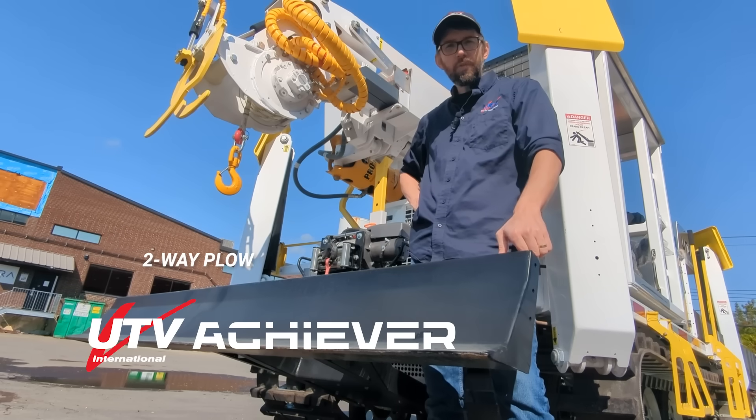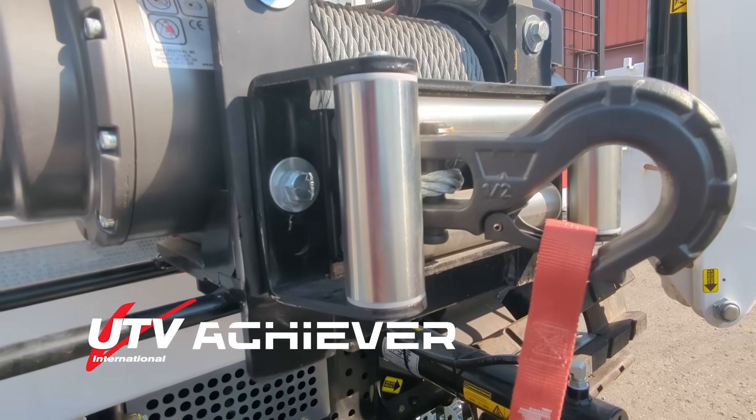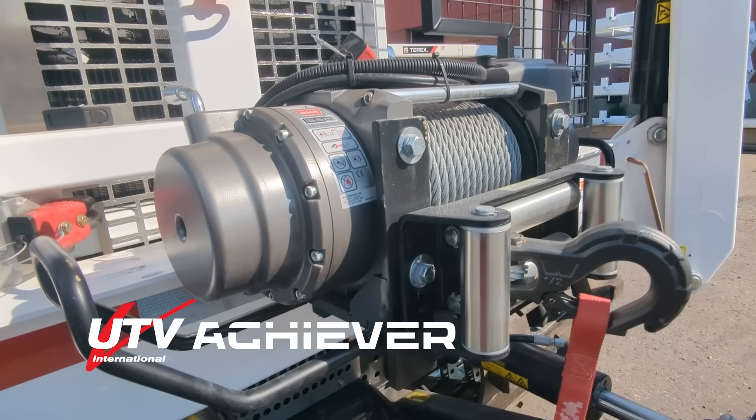The two-way plow can be used for clearing light brush or snow, or leveling a work site. The optional 16,500 pound electric front-mounted winch also has extended options to allow it to be mounted on the rear or sides of the vehicle.